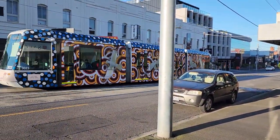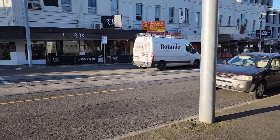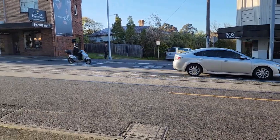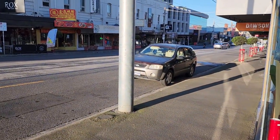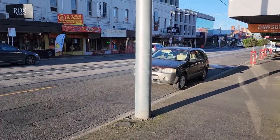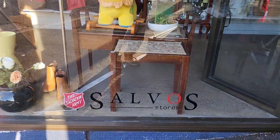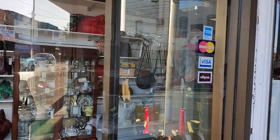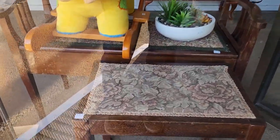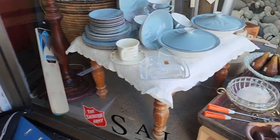There's a Melbourne tram all brightly painted up. I've got a park outside a local op shop - we're in the suburb of Kew, which is probably one of the more expensive suburbs in Melbourne. It's just after 7:30, the traffic's starting to build up. I'm outside a Salvos opportunity shop - it doesn't open till nine. Looking at the prices: that stool is $48, the piano stool looks like $88.